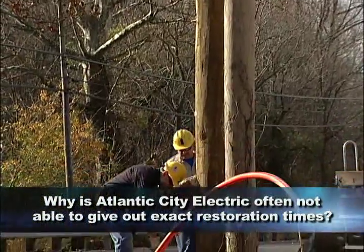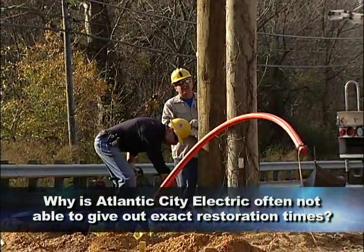Why is Atlantic City Electric often not able to give out exact restoration times? Because sometimes we don't know exactly what the extent of damage is on a feeder or a circuit. Generally, what we have to do is dispatch damage assessment crews to go out, respond to the problem, take a look at it, and based on their field assessment, report back to our dispatch center and call center to give an estimate on what it would take to make repairs. Sometimes it could be as simple as replacing a fuse, which would take 15 to 20 minutes, but sometimes it could take 8 to 10 hours when you have to replace poles and wires.